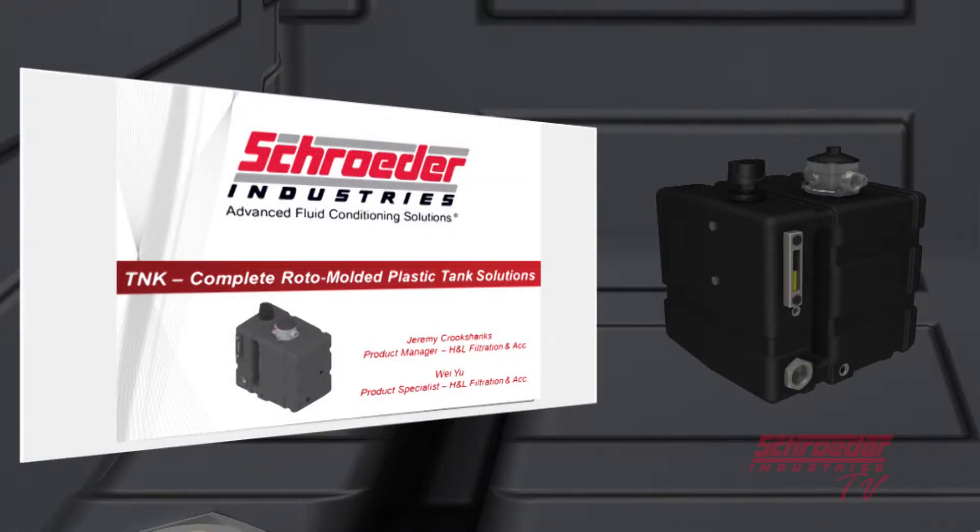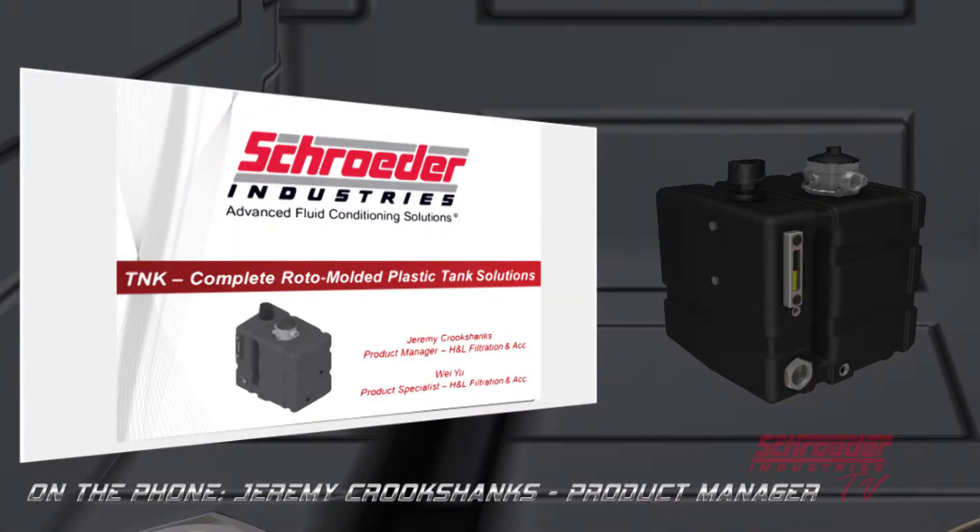Thanks everybody for joining us today. We will go ahead and get started. My name is Jeremy Crookshanks, product manager for H&L filtration here at Schroeder. Also on the line is Wei Yu, our product specialist for H&L filtration. Today we're doing the official product launch for the T&K product line, which is our complete roto-molded plastic tank solutions product line.